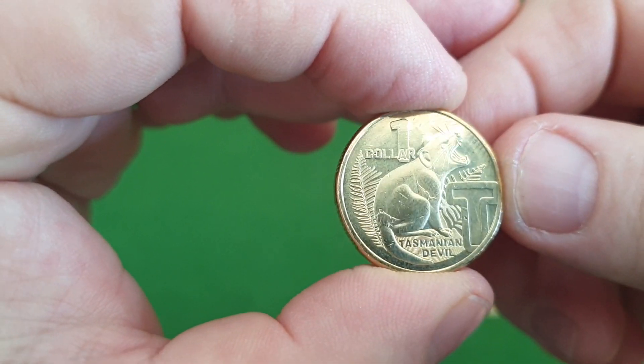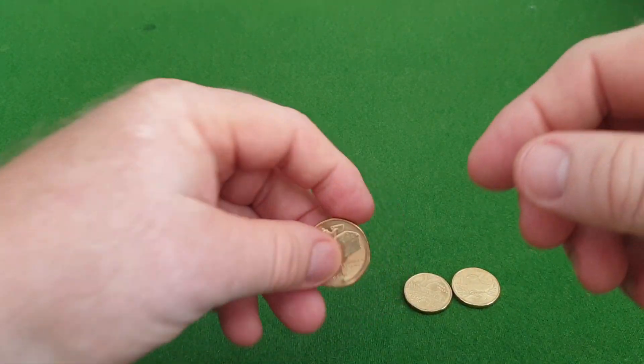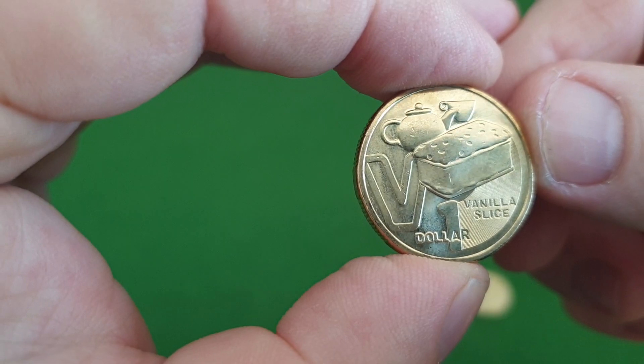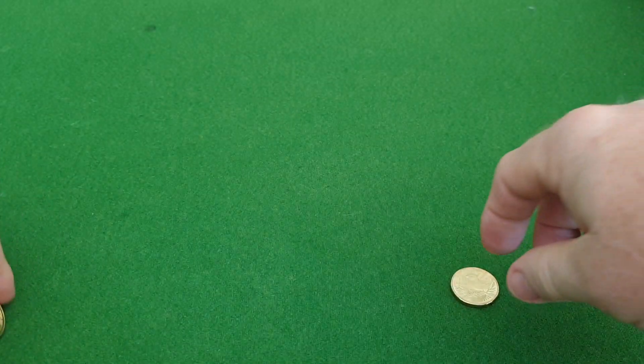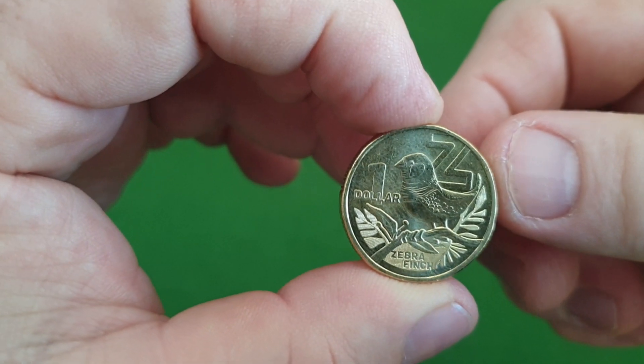Also V for Vanilla Slice, Y for Yarra Valley, and my favourite — the Zebra Fringe — a cute little coin.